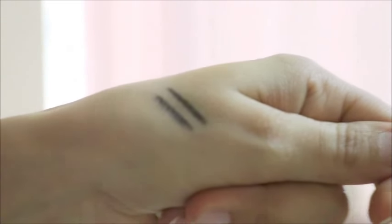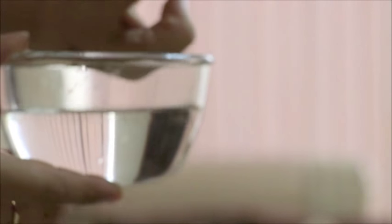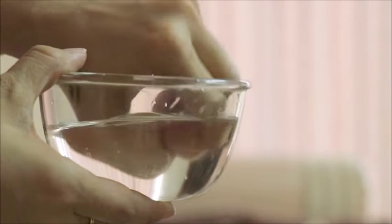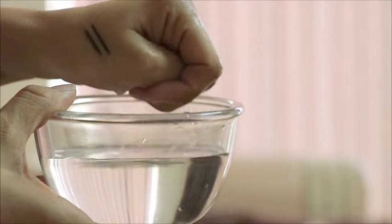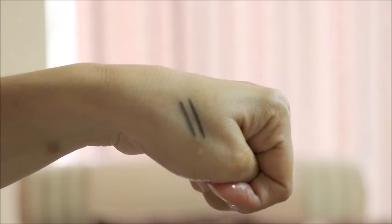Now let's do the waterproof testing. I have brought water for the test and I will apply it over my hand to demonstrate. I can say that this is waterproof — it holds up well in the water.